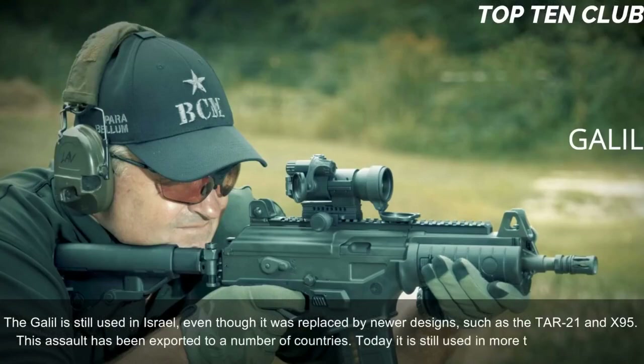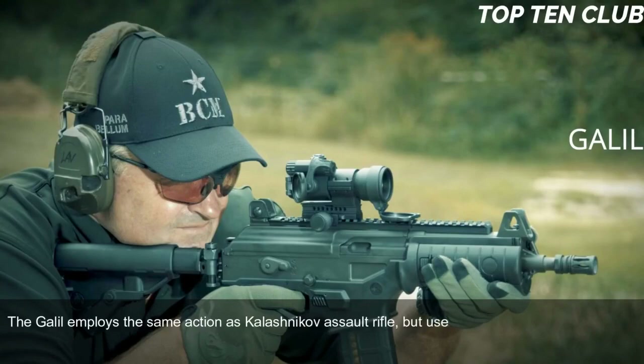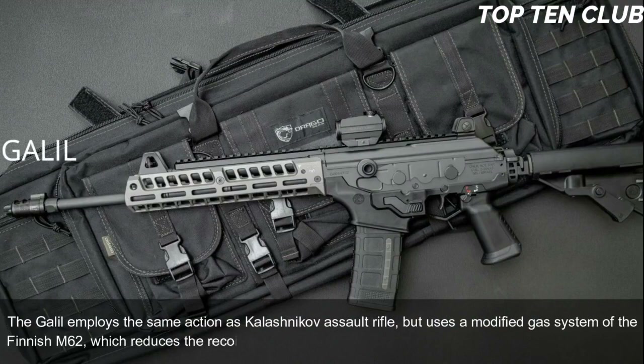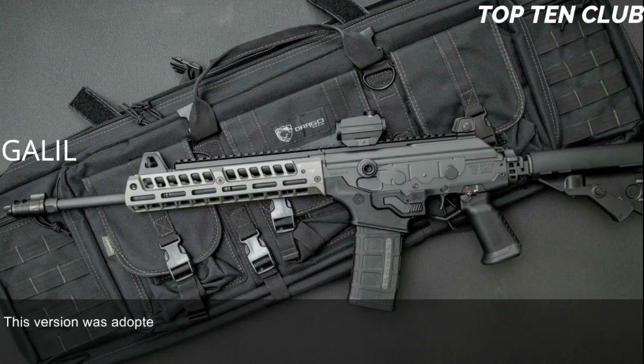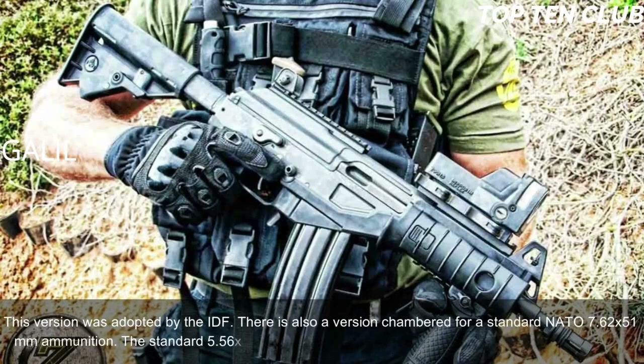Today it is still used in more than 30 countries. The Galil employs the same action as the Kalashnikov assault rifle, but uses a modified gas system of the Finnish M62, which reduces the recoil. It is chambered for standard NATO 5.56x45mm ammunition. This version was adopted by the IDF. There is also a version chambered for standard NATO 7.62x51mm ammunition.